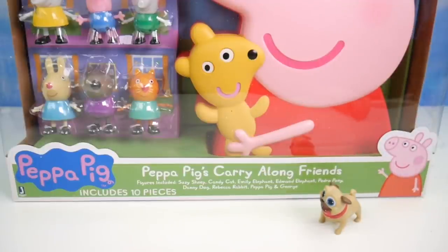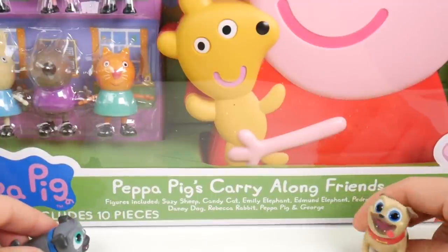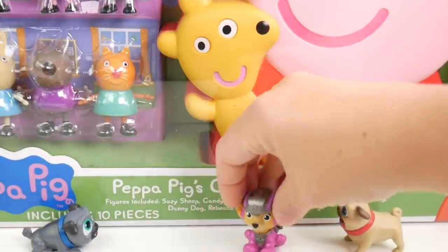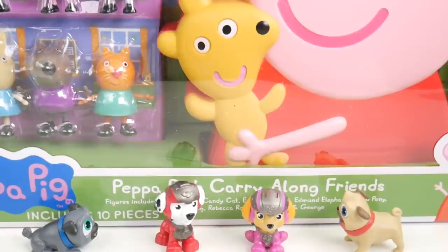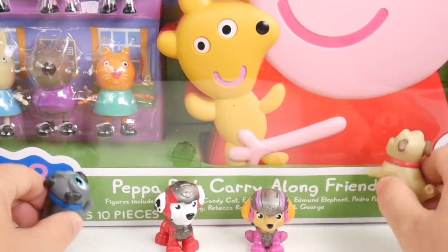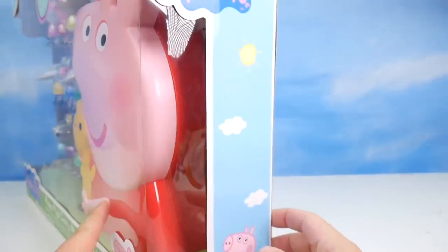Bingo, do you see this? I'm looking — Peppa Pig and all her friends. I wonder if we can fit in that carrying case too. We should try. Flying in — whoa, crash landing. I'm coming too. Ouch, I'm okay. We want to fit in there. But we've got to get this case out of this box first. Time to get this Peppa Pig carry-along friends case open.